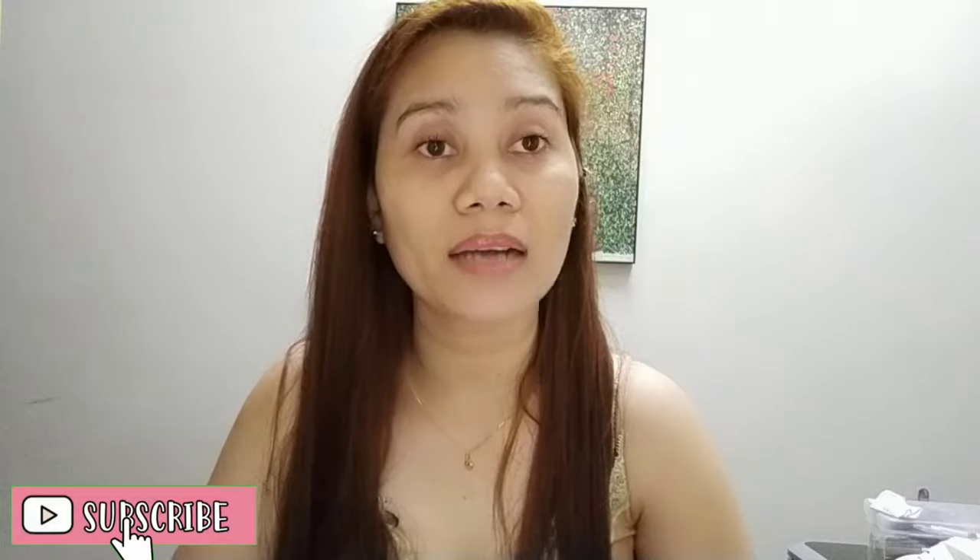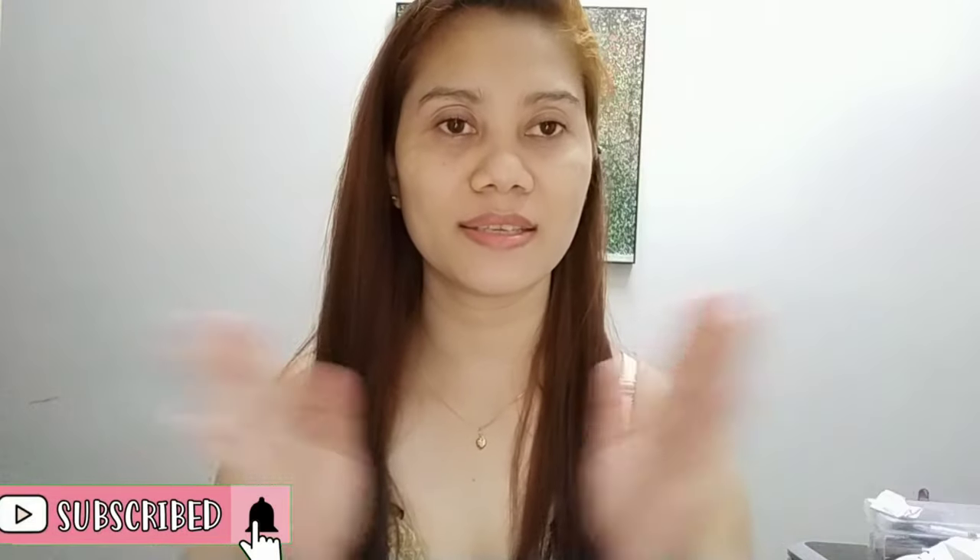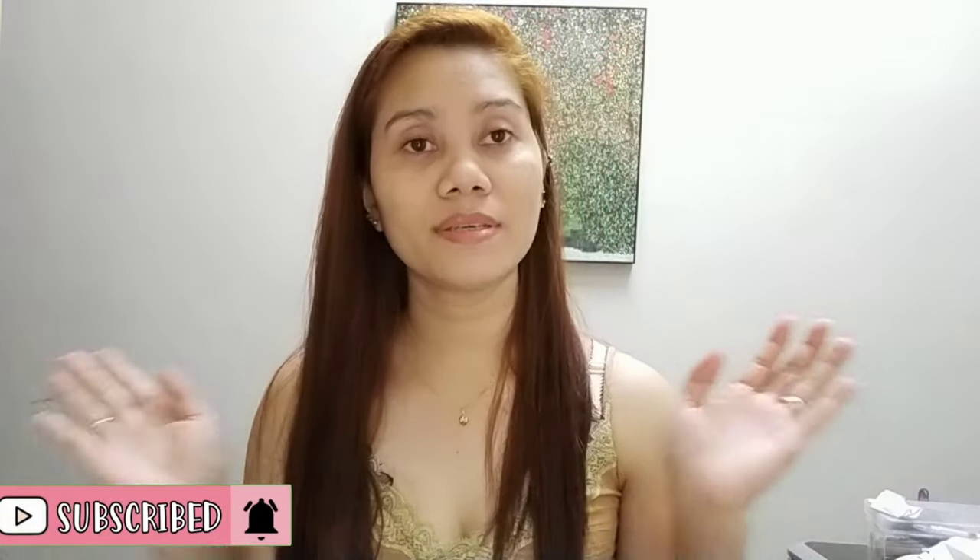Hi guys! Welcome back to my YouTube channel. This is Tisha again. Ang video natin ngayon guys is may ipapakita ako sa inyo.